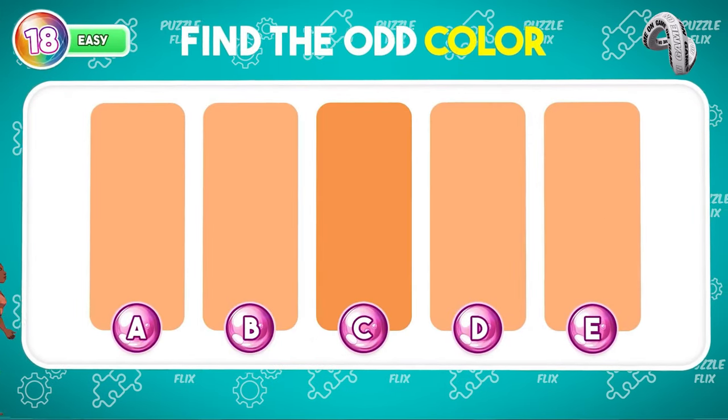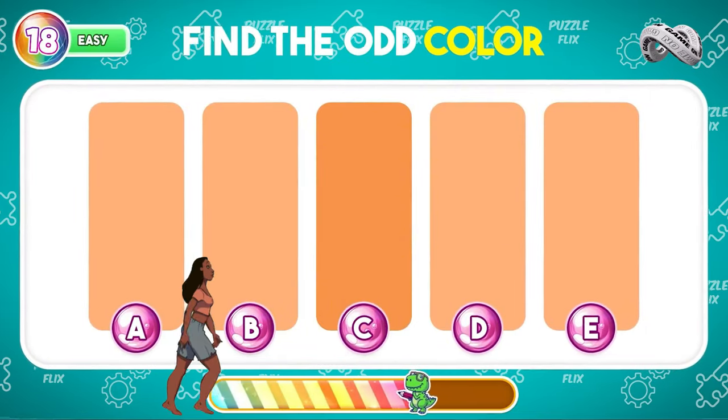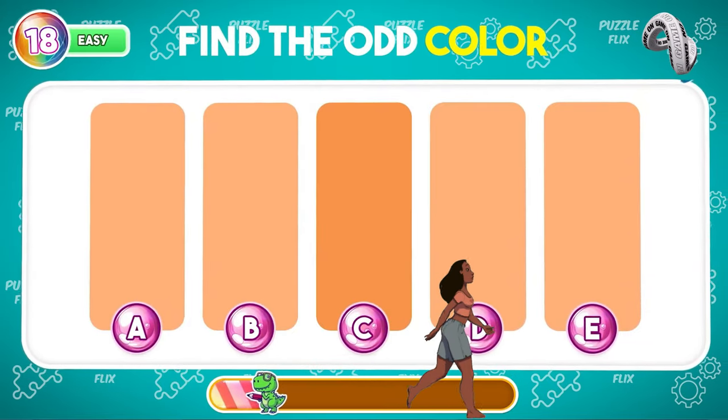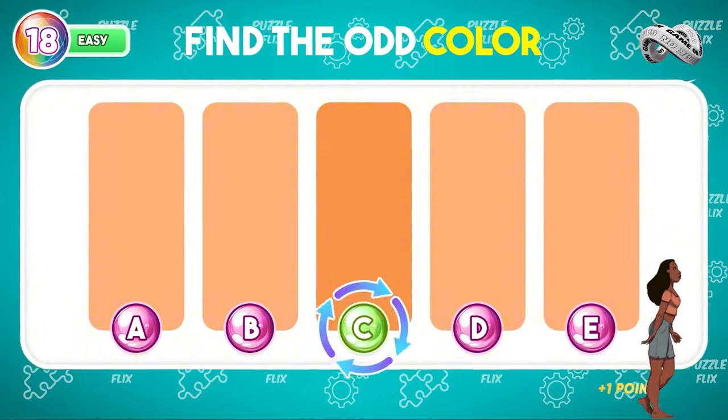Spot the color that's not like the others. C is different!